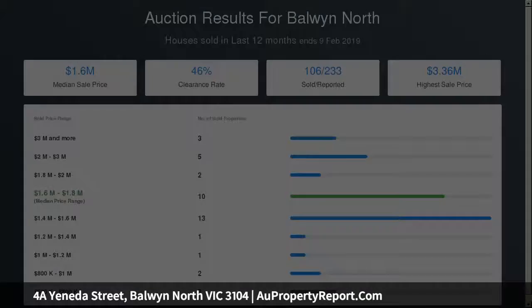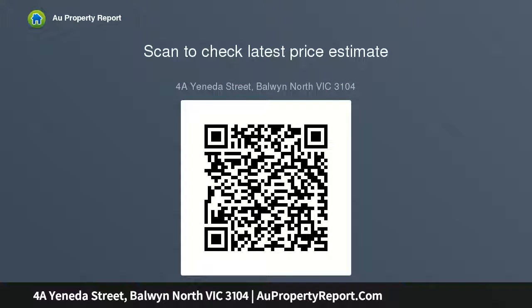Upstairs, two bedrooms with WIRs, one with balcony and views to the northern ranges, bathroom, retreat study area. Includes carpeted floors, video intercom, ducted heating, cooling, vacuum, and double garage within.